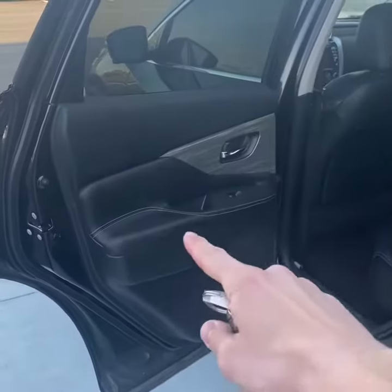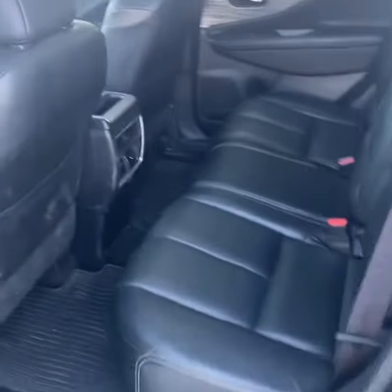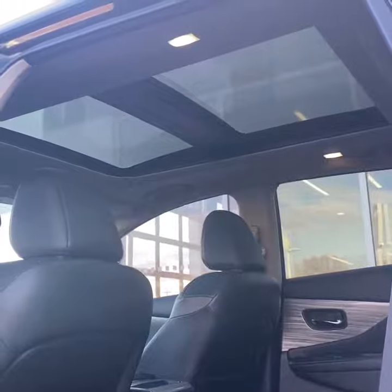Taking a look in the back, you do have a nice jet black leather interior. The floor is pretty flat, so you can probably sit three adults back here pretty comfortably. There are air vents for your passengers, and you have a nice panoramic sunroof.